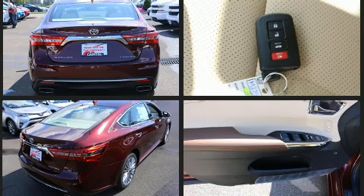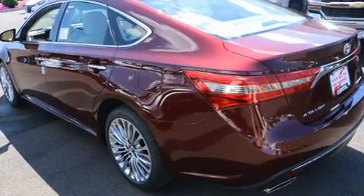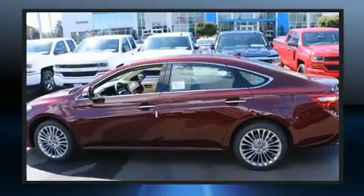It's equipped with tons of terrific amenities, but it won't break your budget. Such as cruise control, an outside temperature display, lane departure warning, and a blind spot monitoring system.